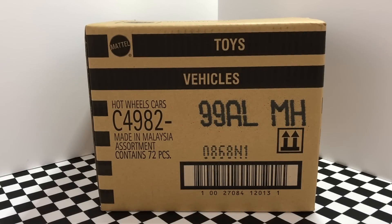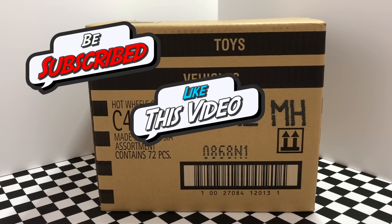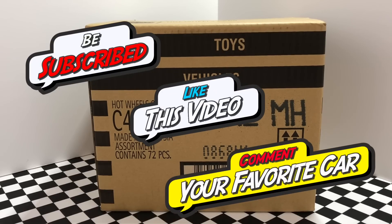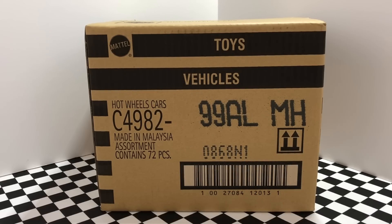Today is another big day here at HotDocast Garage because we are unboxing the brand new 2018 Hot Wheels L-Case. Before we open up this box, I'm doing another Hot Wheels car giveaway. All you have to do is be subscribed to the channel, leave a like on this video, and comment your favorite Hot Wheels car for a chance to win a few of the new cars from this package. One lucky viewer will be chosen, so be sure to write your favorite car in the comments below and I'll tell you which cars I'm giving away after we open up this case.